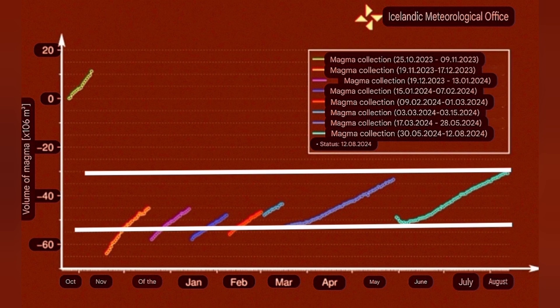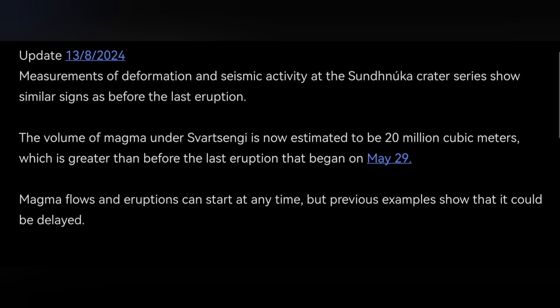The volume of the magma at the moment is around 20 million cubic meters. This is equal to 16 million tons, or 60 megatons of magma. The density of the basalt is practically near three. This is what the latest update by the Icelandic Meteorological Office has announced.